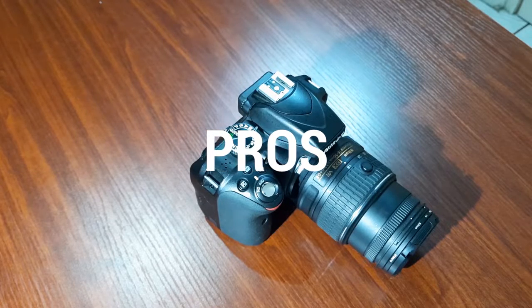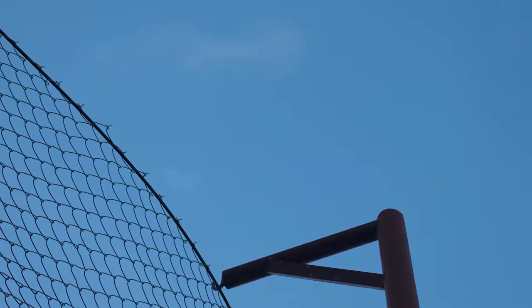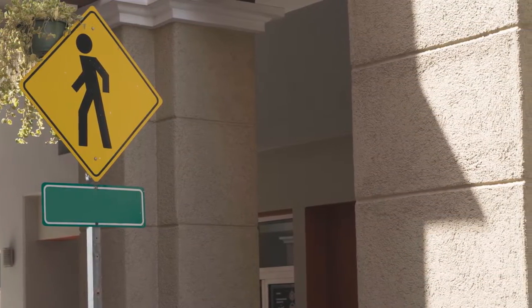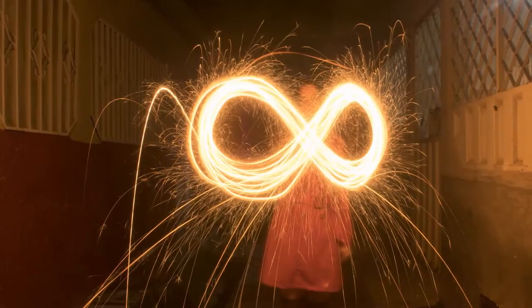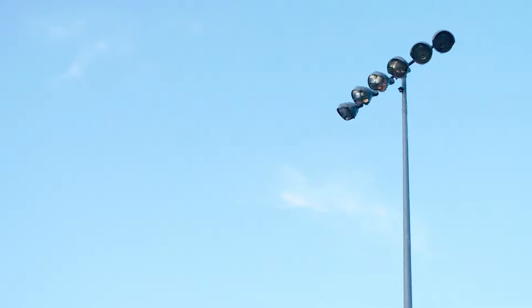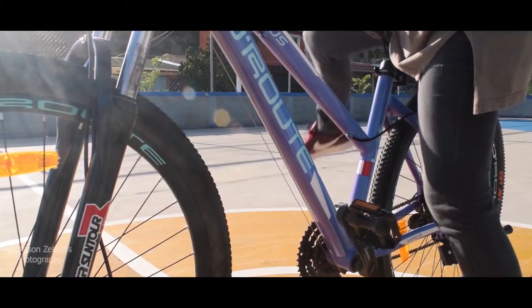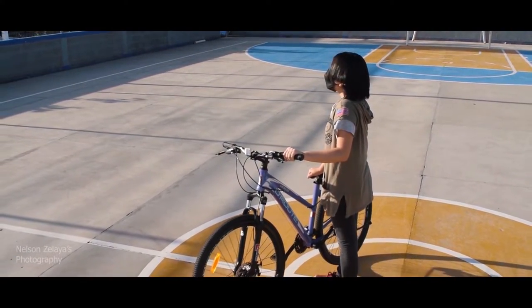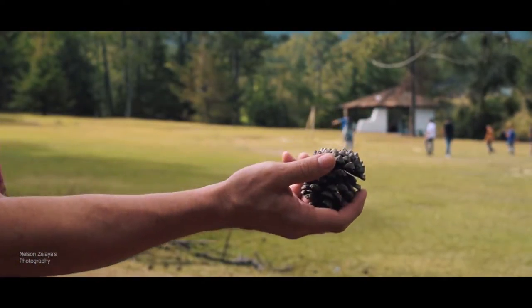Let's talk about the pros. The 24.2 megapixel sensor is really awesome and delivers great image quality. I'm placing some sample pictures on screen — these are photos I've taken with my Nikon D3300. You can see the quality is actually pretty good for the price of this camera. The video is not bad at all either; the cinematic footage on my channel has been shot with this camera, so you can judge for yourself. In my opinion the results are pretty good and you can get really nice results if you know how to master it.